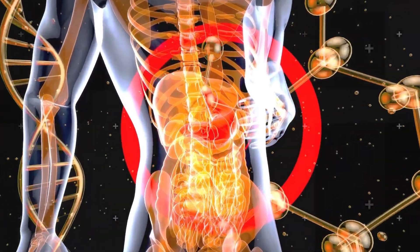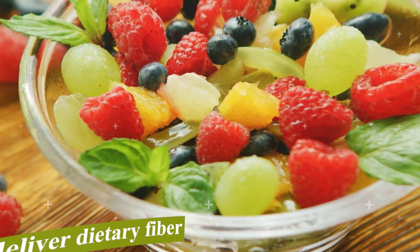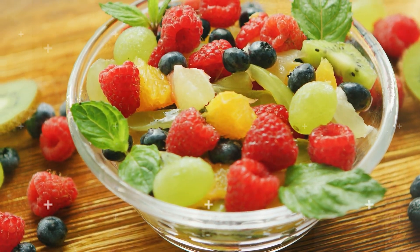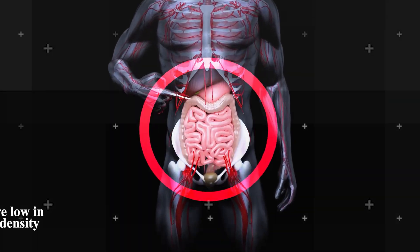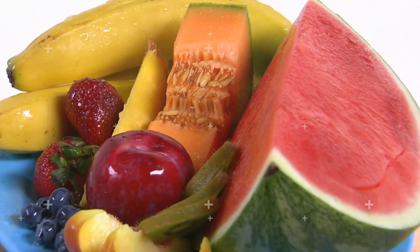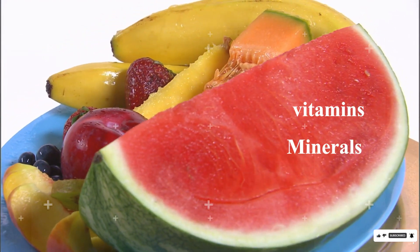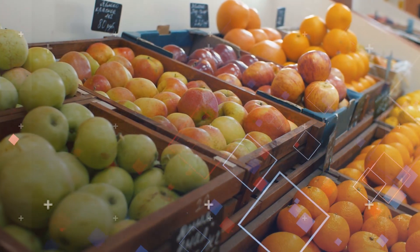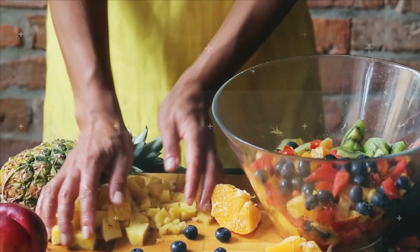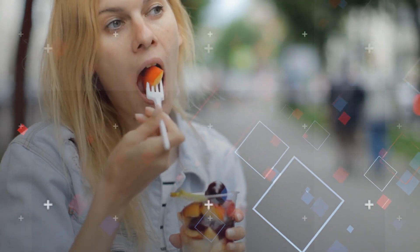Natural sugars found in fruits are a far better alternative. Fruits don't just provide natural sweetness — they're nutrient powerhouses. They deliver dietary fiber, which is integral for digestive health and helps prolong feelings of fullness, curbing overeating and making it easier to maintain a calorie deficit. Additionally, fruits are low in calorie density, meaning you can consume a more substantial volume without overloading on calories. Beyond that, fruits are a rich source of essential vitamins, minerals, and antioxidants. By making a conscious shift from processed, sugary treats to wholesome fruits and other whole foods, you're investing in a holistic and vibrant health journey.